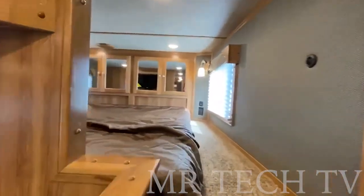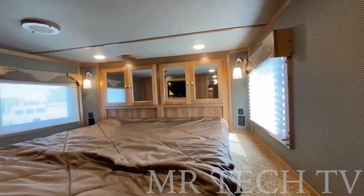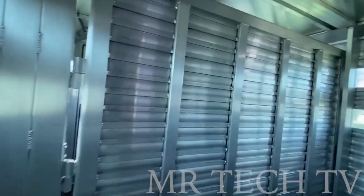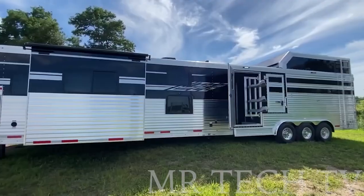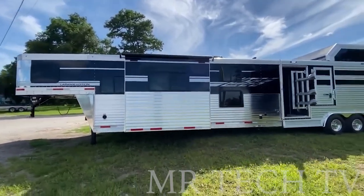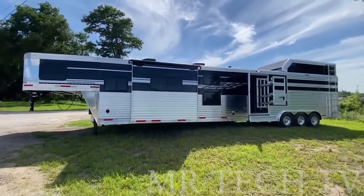It features a huge bedroom, recreation area, kitchen, bathroom, and a 15-foot insulated area for several horses. Everything from furniture to appliances is included in the standard configuration. The only question is: how will you navigate through city streets with this monster on wheels?